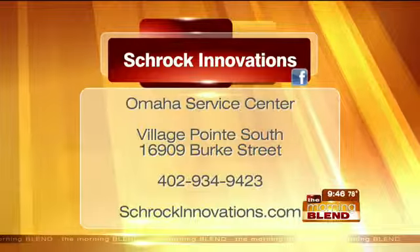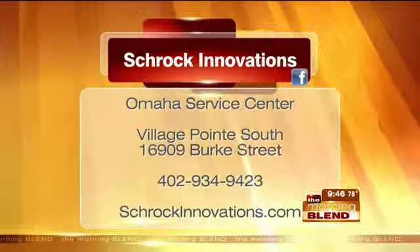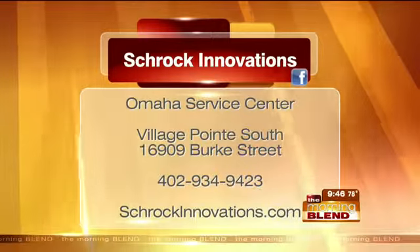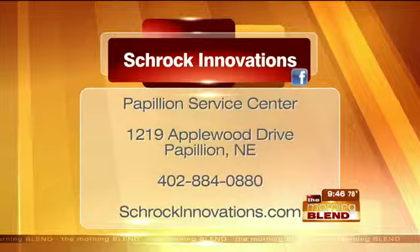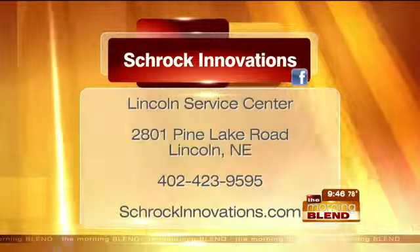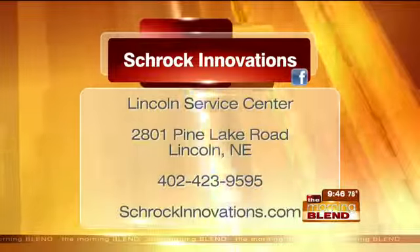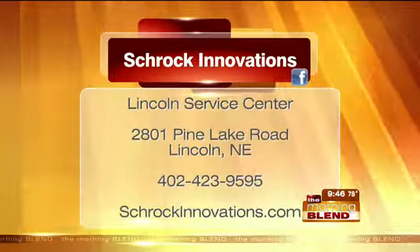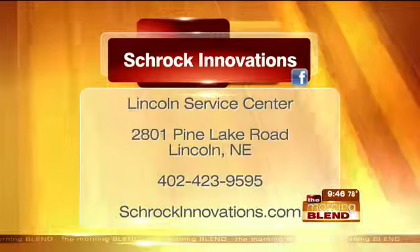You've got a niece going into high school, a nephew going into college — we all know somebody who needs a computer. Thanks, Thor. Good to see you. Thank you, guys. If you'd like to drop off your PC or laptop, there are three locations: one in Omaha at Village Point South, another in Papillion, and the original in Lincoln. Online at schrockinnovations.com. He's always including great information on Facebook to help us understand technology and keep our information safe.